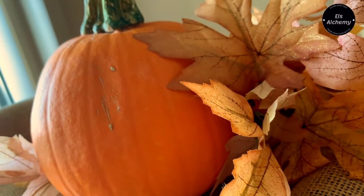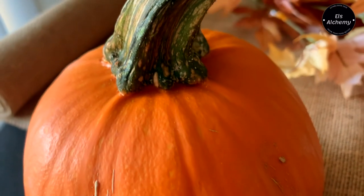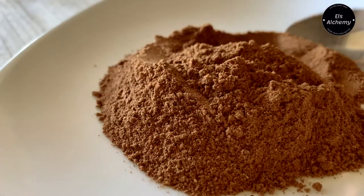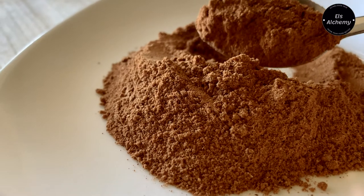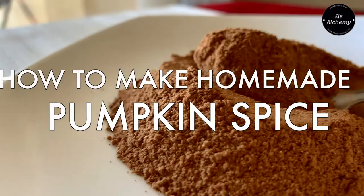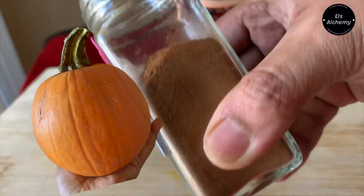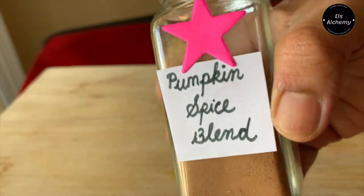With fall season officially started in the US and weather turning cold, it's that time of the year where you indulge in fall recipes. In this video I will show you how to make an easy pumpkin spice recipe for rich, aromatic pumpkin recipes. Stay till the end and I will share what the benefits of fresh ground spices are and why to use them rather than pre-ground spices.